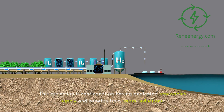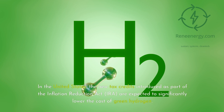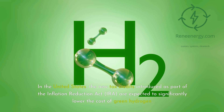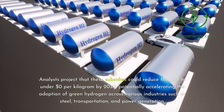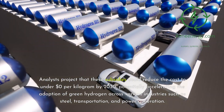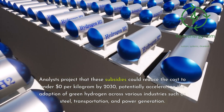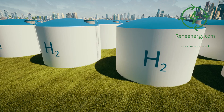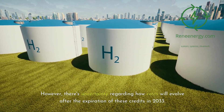This projection is contingent on having dedicated renewable supply and benefits from CAPEX reductions. In the United States, the new tax credits introduced as part of the Inflation Reduction Act (IRA) are expected to significantly lower the cost of green hydrogen. Analysts project that these subsidies could reduce the cost to under $0 per kilogram by 2030, potentially accelerating adoption across industries such as steel, transportation, and power generation. However, there is uncertainty regarding how costs will evolve after the expiration of these credits in 2033.